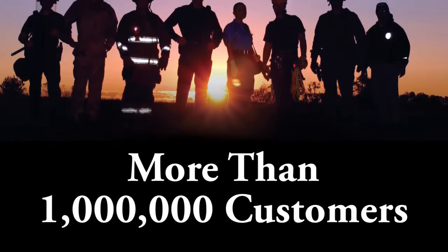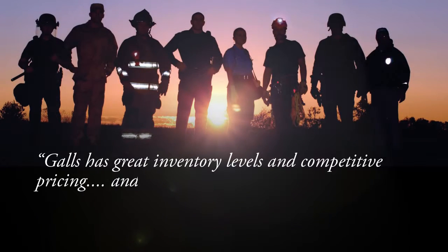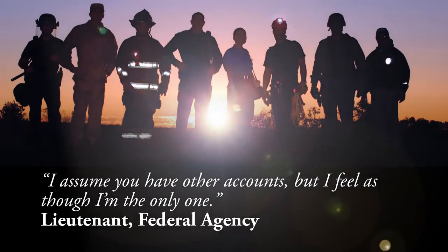We have served more than one million customers. Here's what they have to say about us: 'Gauze has great inventory levels and competitive pricing, and you regularly ship within the same day we order. I assume you have other accounts, but I feel as though I'm the only one.'